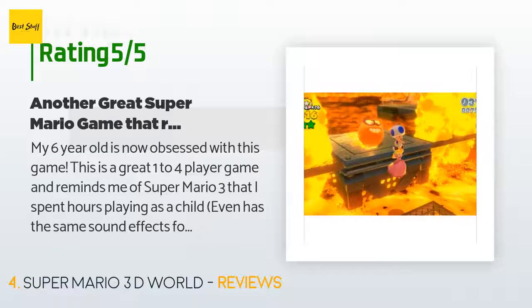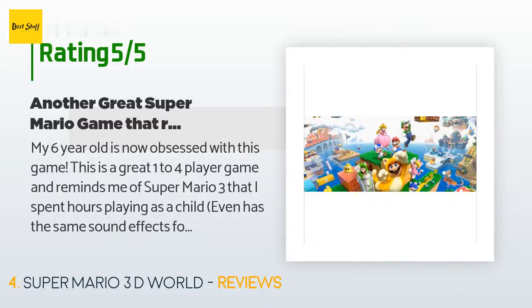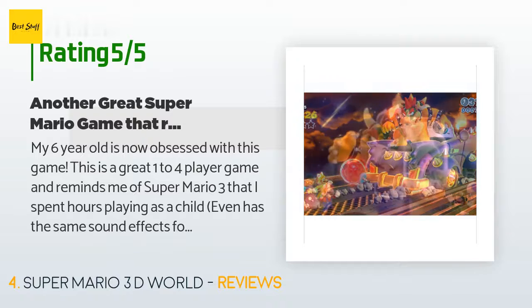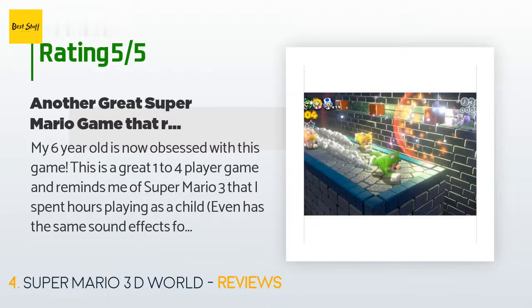A customer said: My six-year-old is now obsessed with this game. This is a great one-to-four player game and reminds me of Super Mario 3 that I spent hours playing as a child — even has the same sound effects for things like losing a life. You can play individually or cooperatively, but it allows you to track individual performance when you play together. It also has the ability to have three different saved games if you have multiple children or adults who want to play their own game.